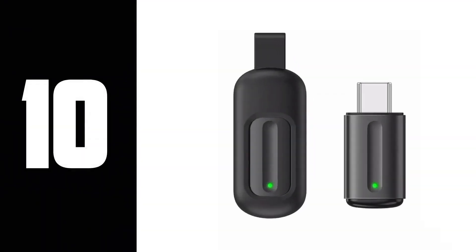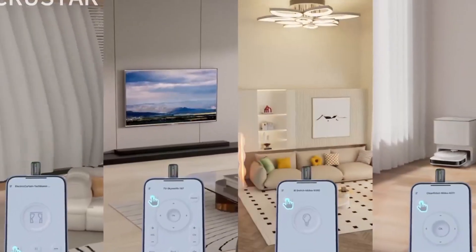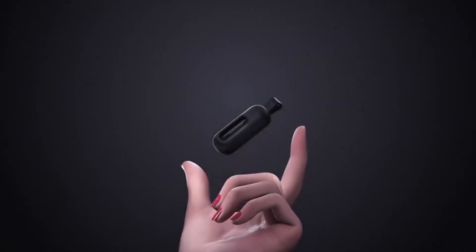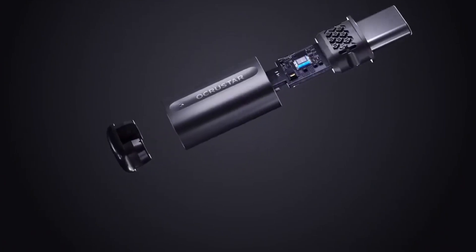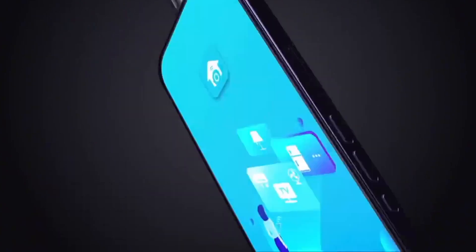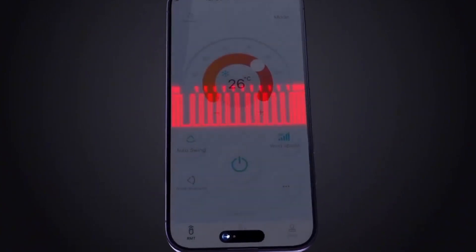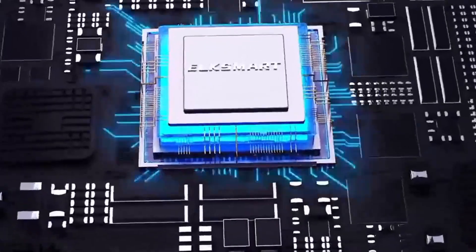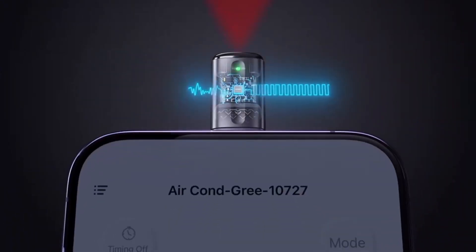Number 10: Universal Remote Control. What if you could walk into any room and silently take control of every single device in it? The TV, the AC, the projector — everything. This isn't just a universal remote; it's a stealthy command center that fits in your palm. It connects via USB-C and can be programmed to hijack IR signals, allowing you to change channels, turn off systems, or create chaos, all without anyone suspecting a thing.